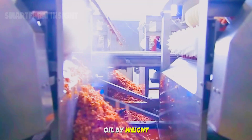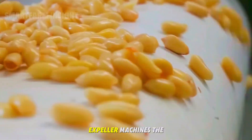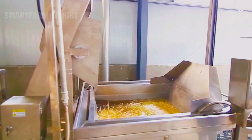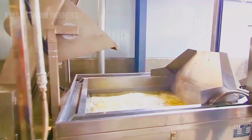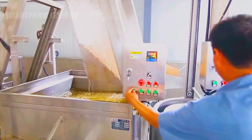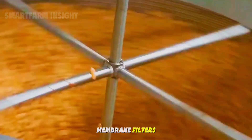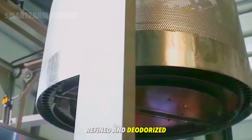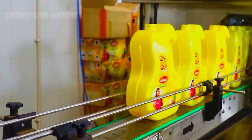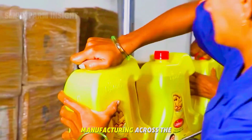Peanut kernels contain up to 50% oil by weight, making them a valuable source of cooking oil. After cleaning and drying, the kernels are pressed in high-pressure expeller machines — the mechanical force extracts the oil while leaving behind a dense peanut cake used for livestock feed. The raw oil is filtered multiple times through vacuum or membrane filters, removing impurities and solids. It is then refined and deodorized to improve clarity and aroma, before being bottled automatically in steel or plastic containers. Peanut oil's high smoke point and neutral taste make it a favorite choice for frying, cooking, and food manufacturing across the globe.